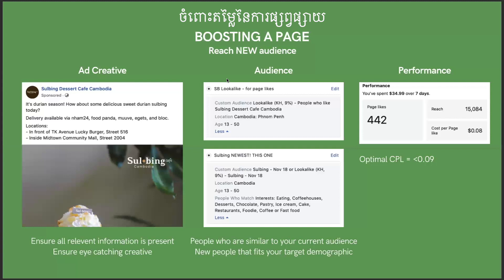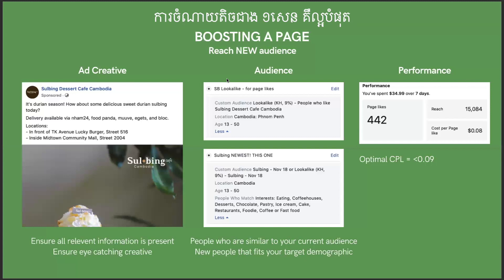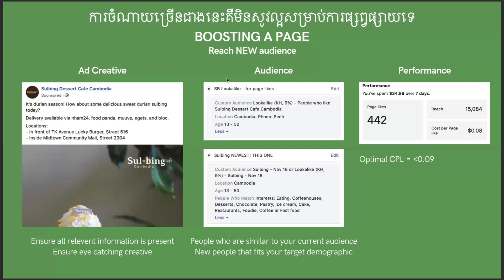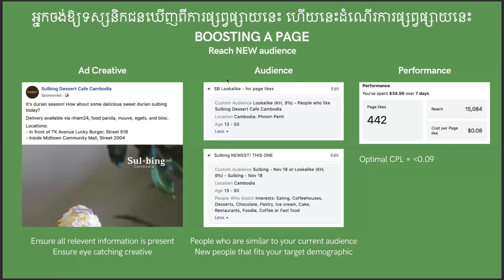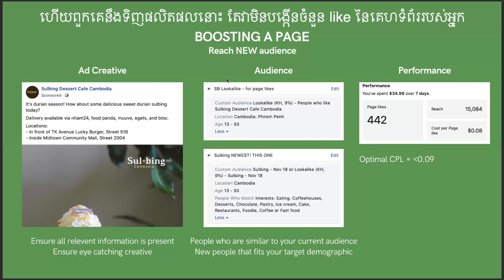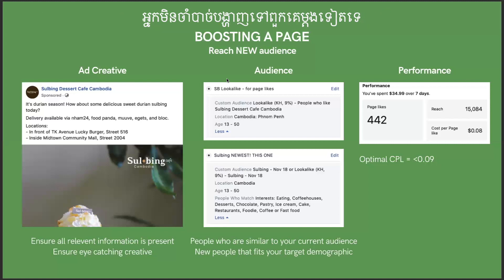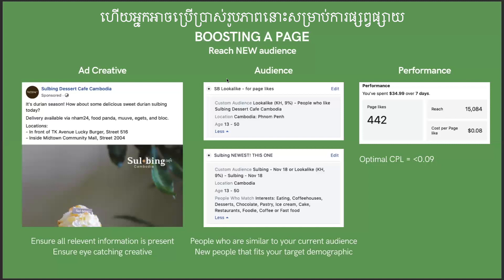For performance, track cost per like. For example: reach of 1,500 with 442 likes at $0.08 cost per like. The optimal number is always under one cent — anything higher and your ad is not performing well and you need to change strategy. Run one ad for seven days. If it's working, keep running it to get more people; if they've already liked your page, you don't need to show it to them again.